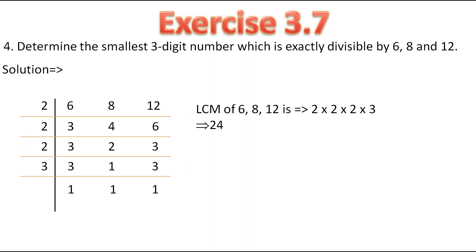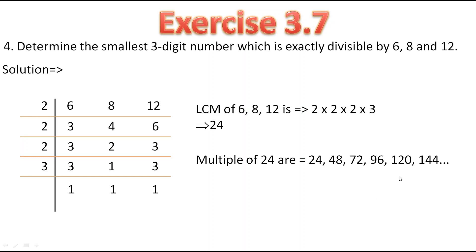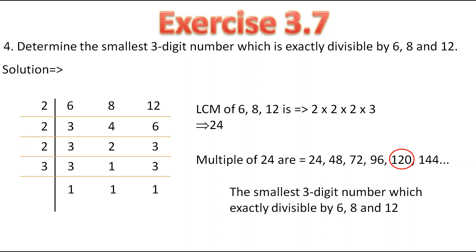But they have told us to find the smallest 3-digit number and we got a 2-digit number. So what we have to do? We have to find multiples of 24: that is 24, 48, 72, 96, 120, 144 and so on. They have told us to find the smallest 3-digit number, and here the smallest 3-digit number is 120. So the smallest 3-digit number which can exactly get divided by 6, 8 and 12 is 120.